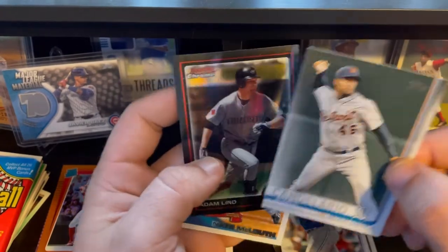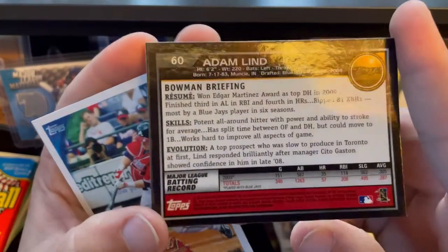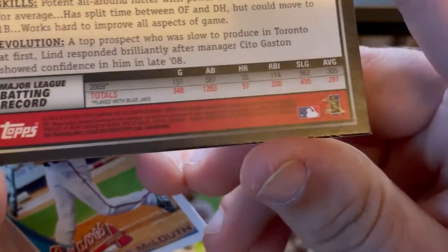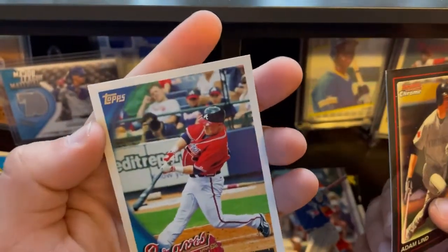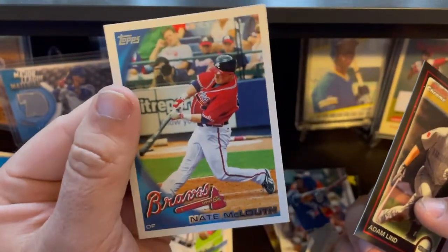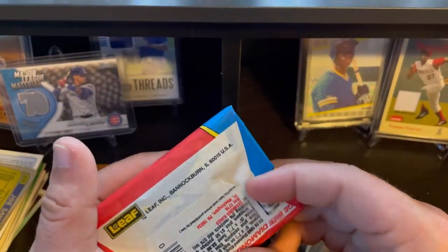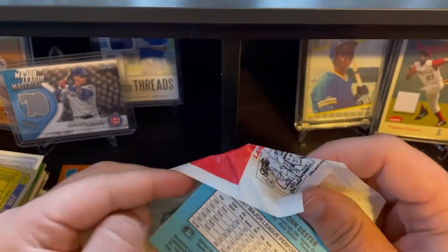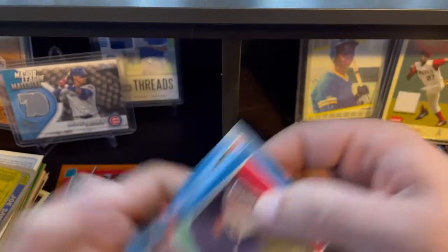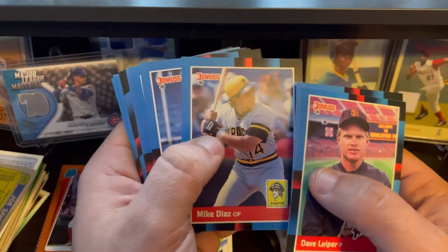We got a Bowman Chrome coming up — Bowman Chrome of Adam Lind, looks like 2010. And then Nate McClouth, also 2010. That 2010 design is actually clean. Let's go ahead and get into this 88 Donruss pack. Let me know if there's any error cards you can get out of 88 Donruss or anything interesting out of these.